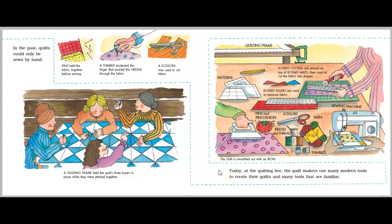Today, at the Quilting Bee, the quilt makers use many modern tools to create their quilts and many tools that are familiar. Quilting frame. Rotary cutters are placed on rotary mats used to cut the fabric into shapes. Rotary rulers are used to measure fabrics. Pins and cushions. Scissors. Needle and thread. Yarn. Thimbles. Sewing machine. The cloth is smoothed out with an iron.